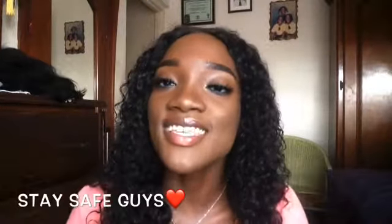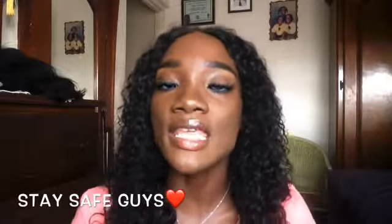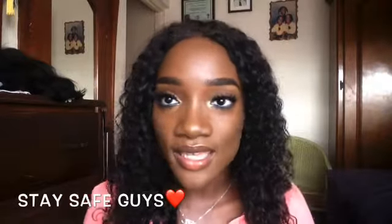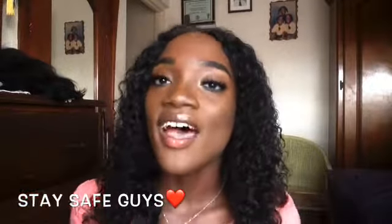Now that your lashes are on, you're looking amazing — you can step out, go to a party, go to dinner, go everywhere. Thank you guys for watching this video and for supporting my channel, I really do appreciate it. If you're new here, please subscribe, like this video, and comment anything else you'd like me to do. I'll get to it as soon as I can.